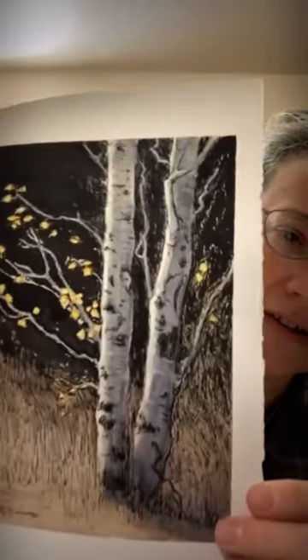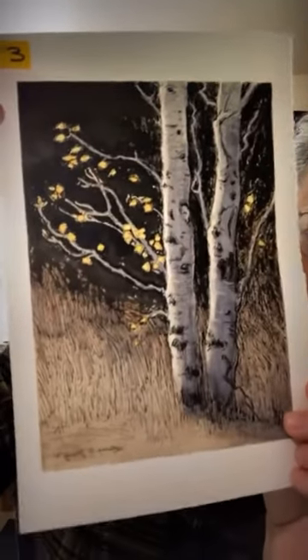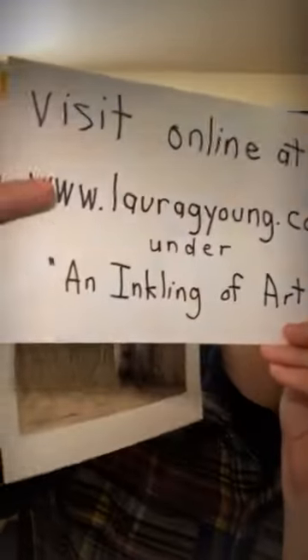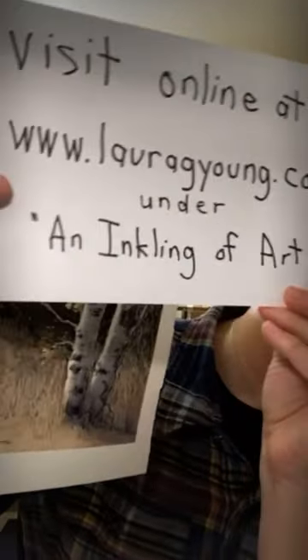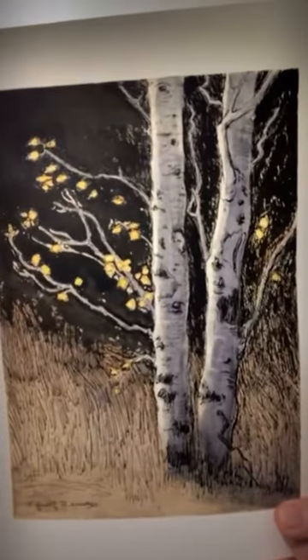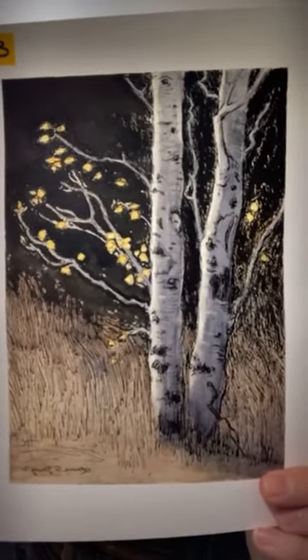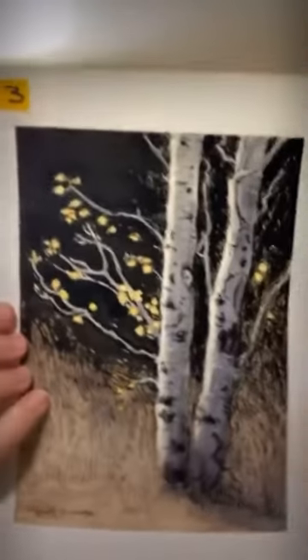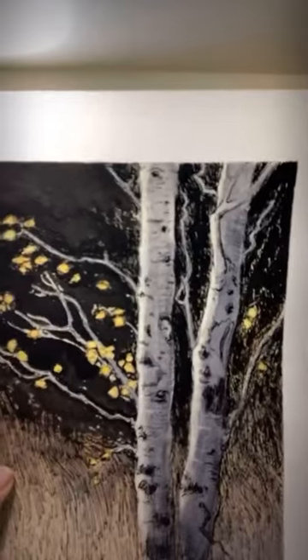I put the ink down first, then watercolor over it, and you get this really neat look with a lot more detail than watercolor alone. You can go online to my website at www.lauragyoung.com under 'An Inkling of Art' and see these really up close for a better feel than the live feed.